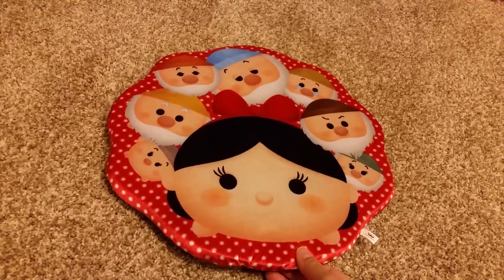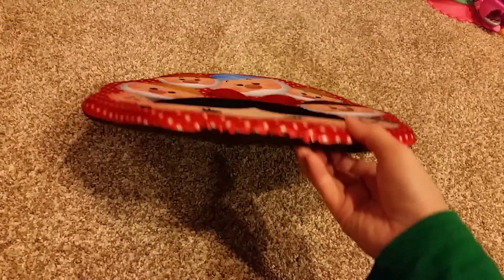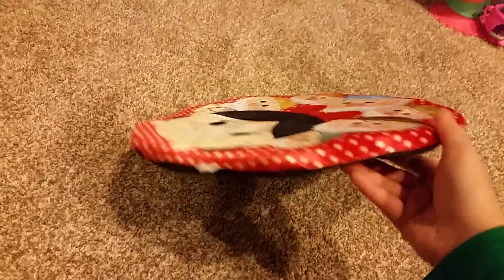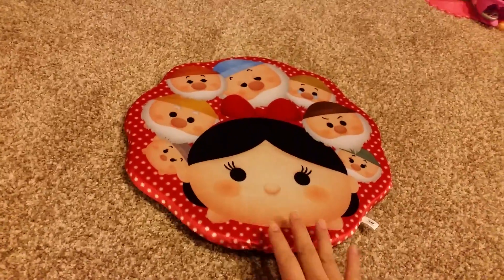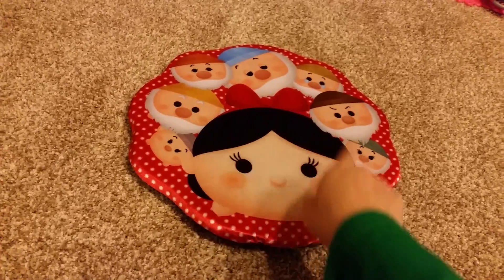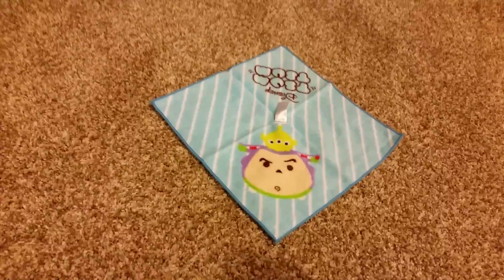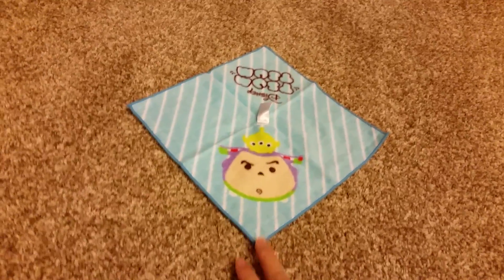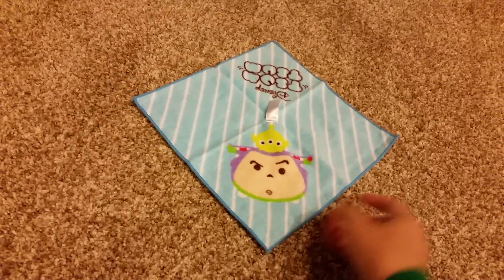This one is Prize D. It has Snow White and her seven dwarfs. It's not very thick — it's a seat cushion. I never sit on it because I feel bad sitting on all these cute faces. I also got one of the smaller prizes for free, and it was a hand towel with Buzz and the Alien.